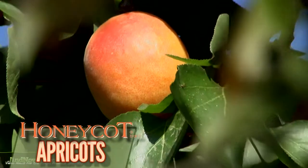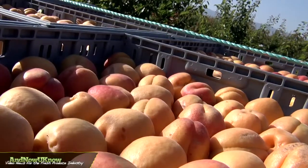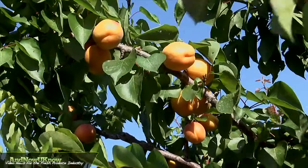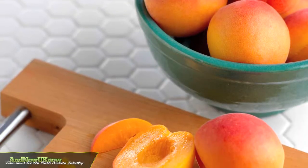Honeycott brand apricots are early ripening apricots specially bred by Sun World. The varieties that make up Honeycott brand apricots are special because they ripen from the inside out. This gives the fruit a strong wall on the outside to diminish bruising, lengthen shelf life, and ensure sweetness in every bite.